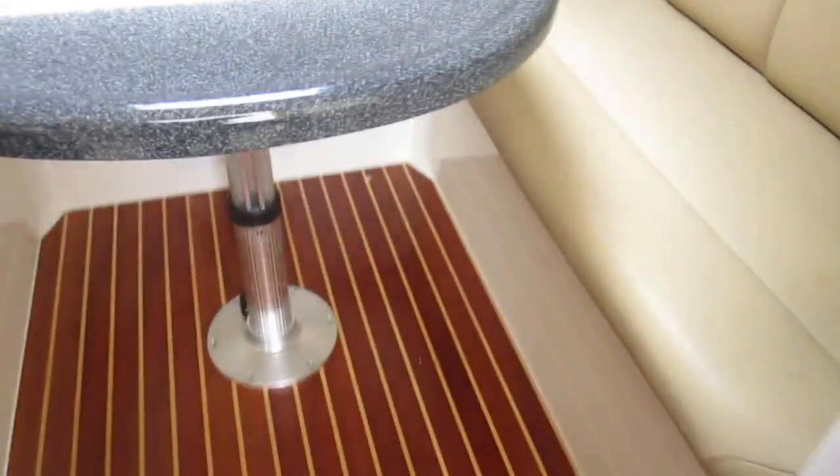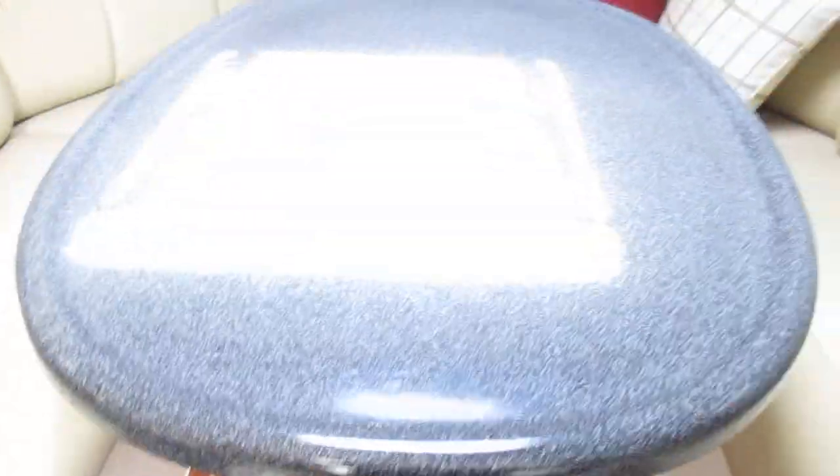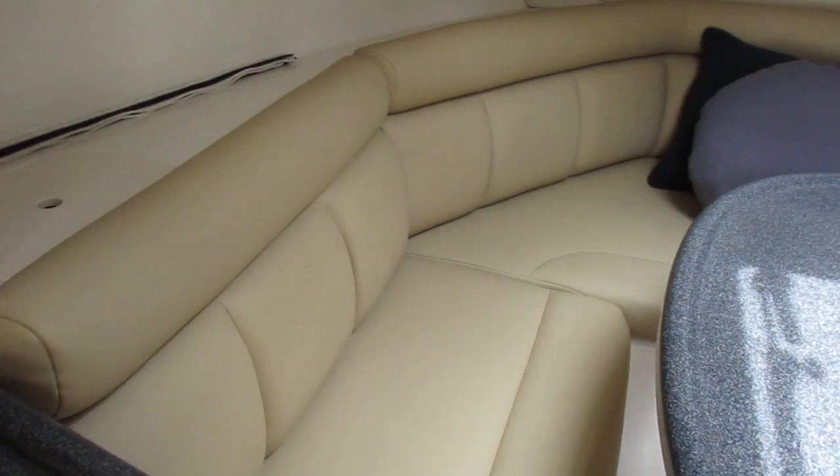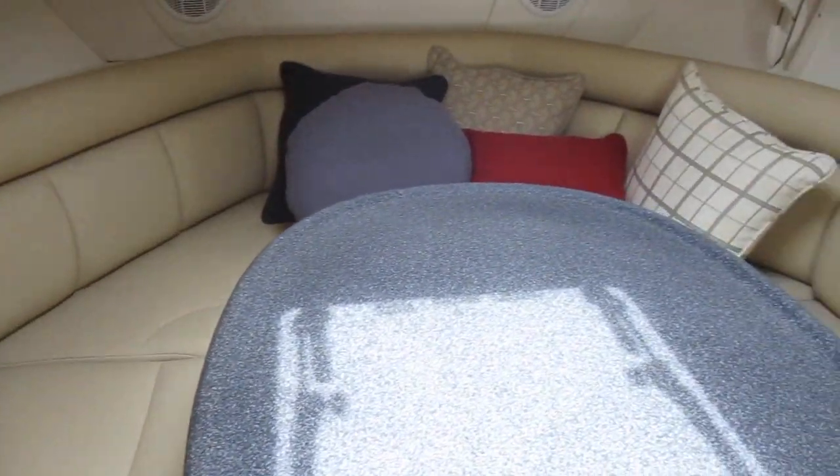Take a step into the cabin. Teak and holly soles — very pretty. Nice fiberglass table. I don't think anybody has ever spent a night in this boat. There's no butt divots, no stretching in any of the cushions or anything.